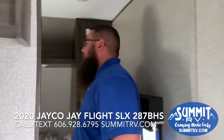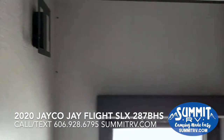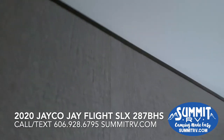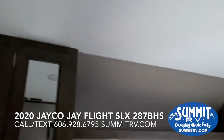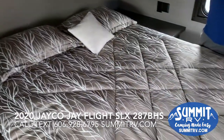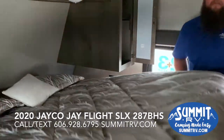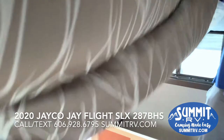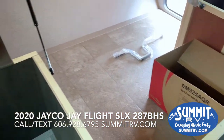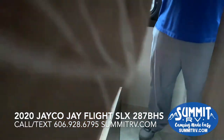Coming to the bedroom area, you have closets on both sides of your bed, plus more storage above the bed. There's a TV bracket already mounted in the bedroom, so you can put a TV in here and it sits right across the bed — easy to hook up. You've also got Jayco's signature underbed storage that connects to the pass-through storage outside, which is a great feature.